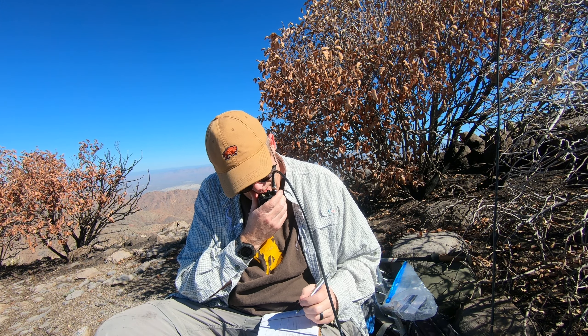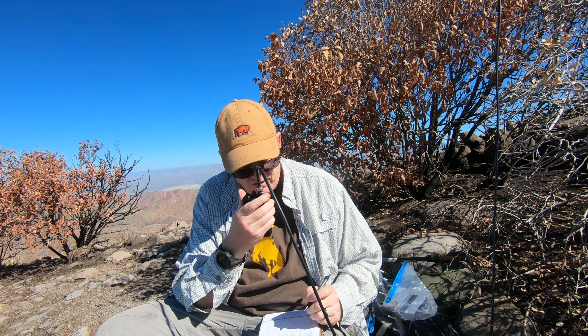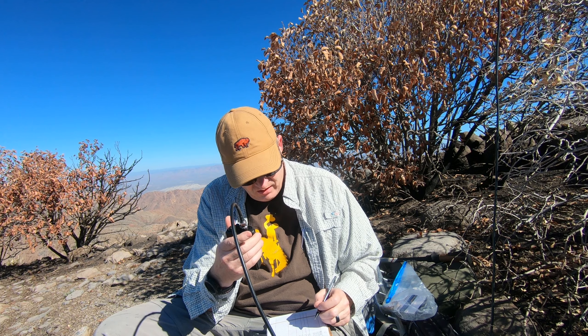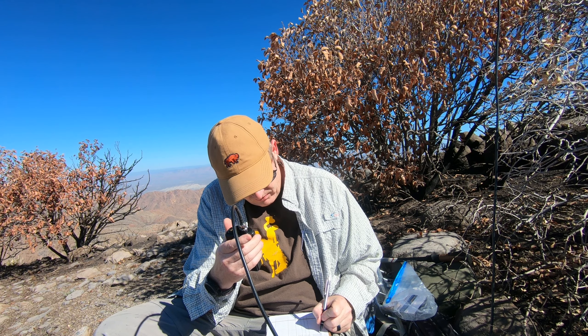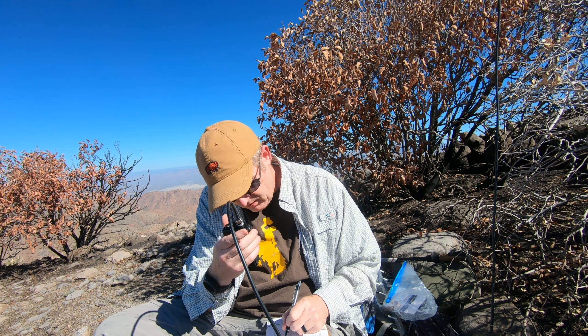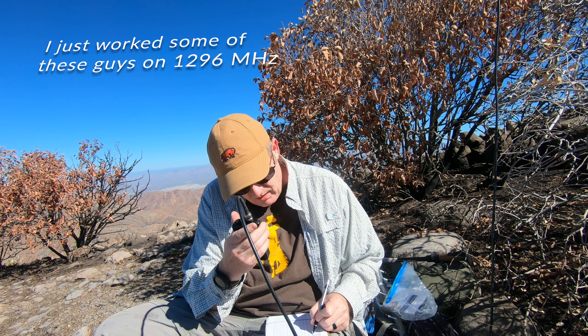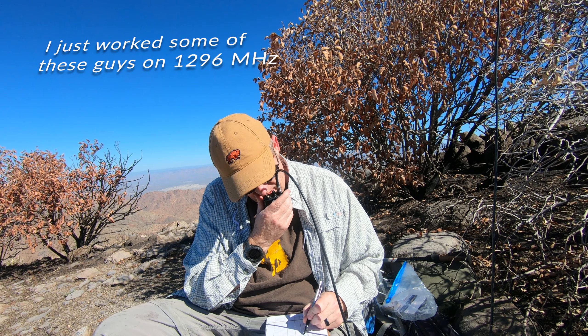November Juliet 7, Victor. How about two meters, anybody? NJ7V on Kentuck Mountain. Hey NJ7V, you're 5-9 on Mike November 119. Roger that, KF7MP, right? That's correct. Thank you for that. I got you on both, 5-9 as well. Appreciate it. And November Juliet 7 Victor.